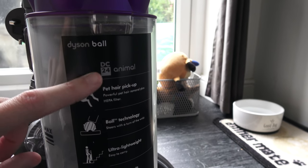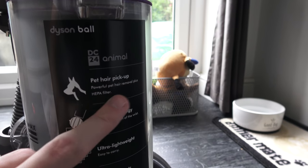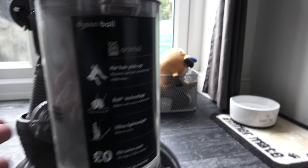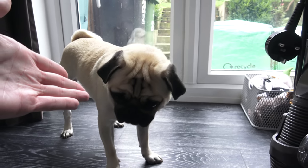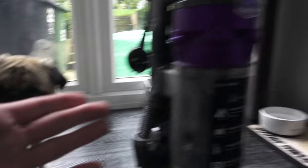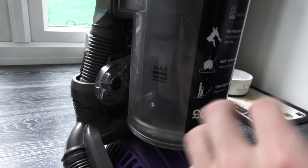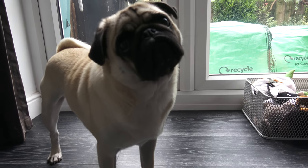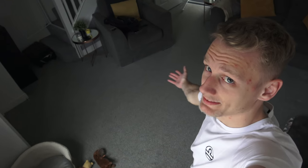For anybody who's interested, this is the hoover we've got. As you can see it's got a pet hair pick-up. He's a pet and he puts hair on the floor, so we want it picked up — this is ideal. As you can see it is completely empty, there's nothing in there. Do you reckon I'm going to fill it in one run of the living room? This isn't a big floor area and that's not a small hoover, so let's see.